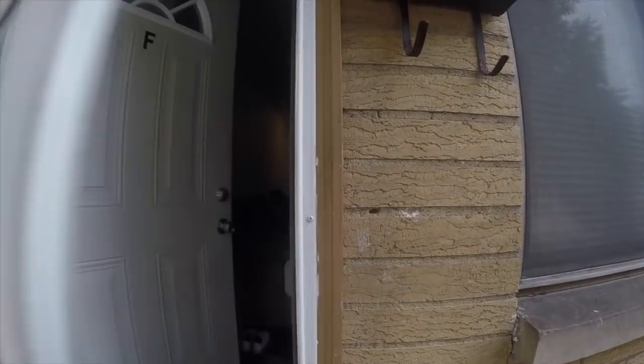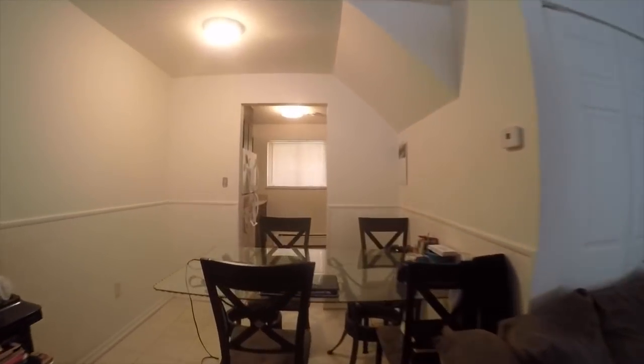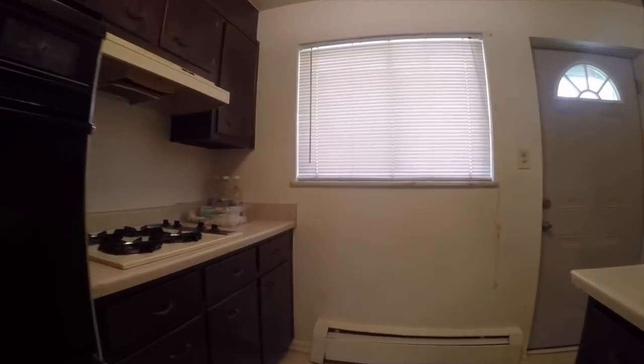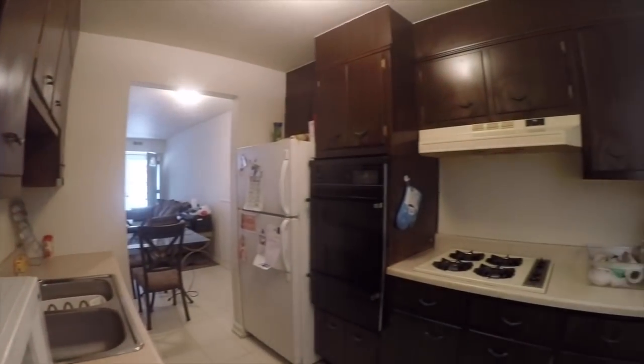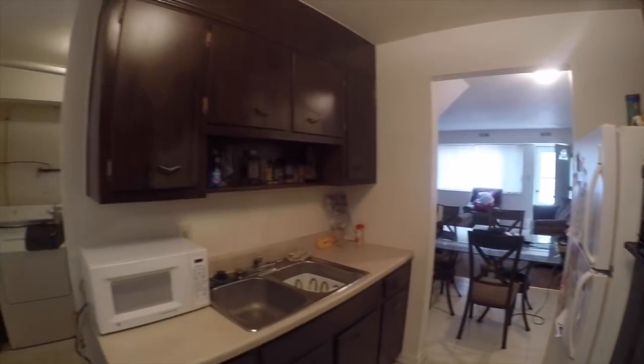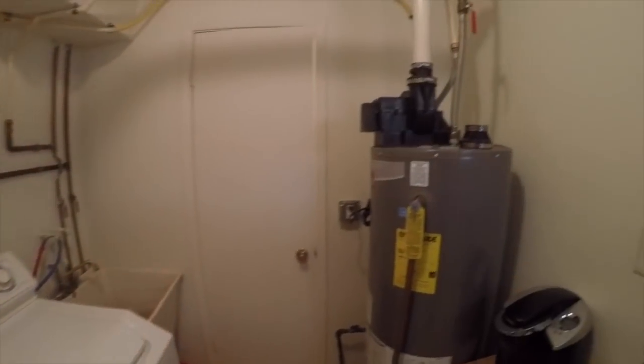Each one of these units is going to feature their own entrance and exit — there are no common hallways. Each unit is going to have two floors and one and a half bathrooms, as well as their own laundry room. Each of these units is going to feel like its own home, which is much more desirable for tenants than common laundry and common hallways.